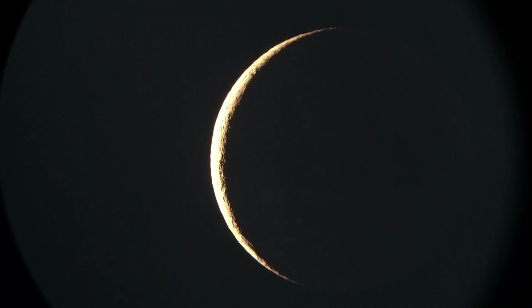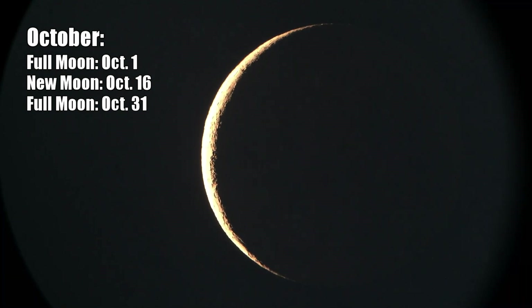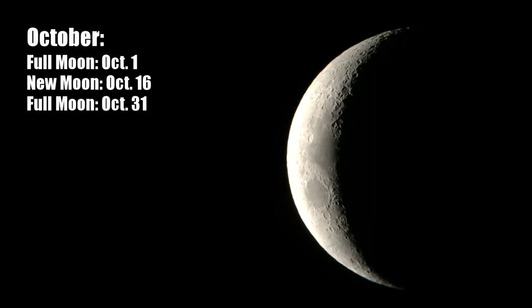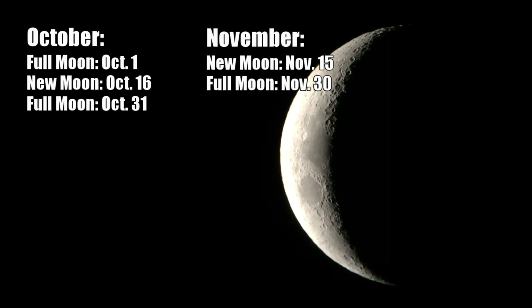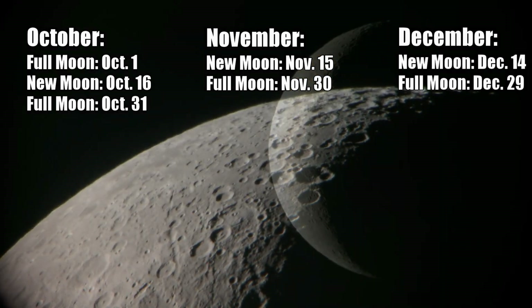From meteor showers to the lunar surface, let's talk about some great opportunities to observe the moon this fall. We'll start off the month of October with a full moon, followed by a new moon on the 16th, and another full moon on the 31st. Most people call this second full moon a blue moon, although that's not exactly the original intent of the term. November sees a new moon on the 15th and a full moon on the 30th. And December hosts its new moon on the 14th and full moon on the 29th.